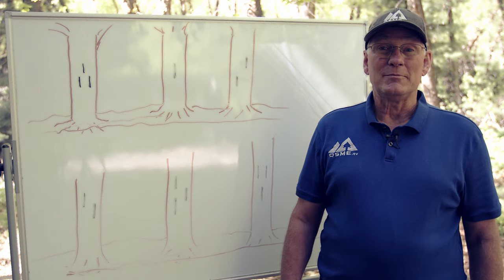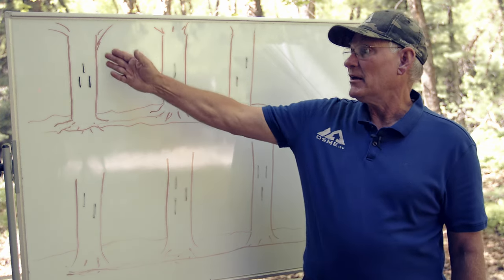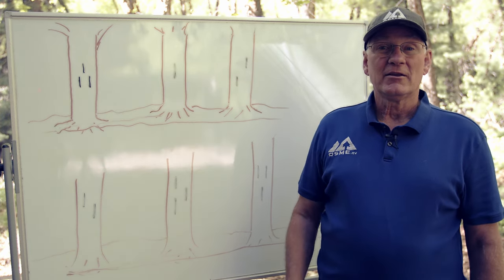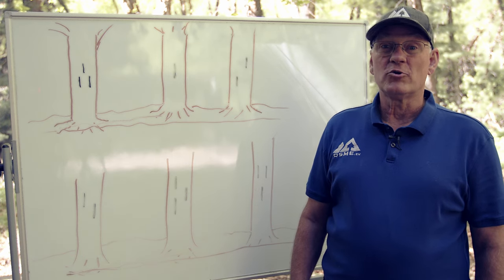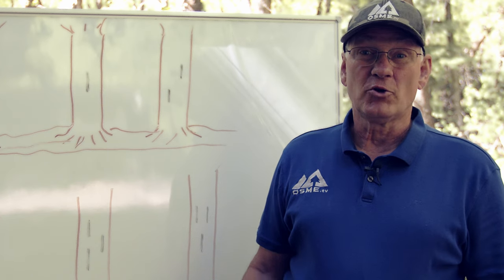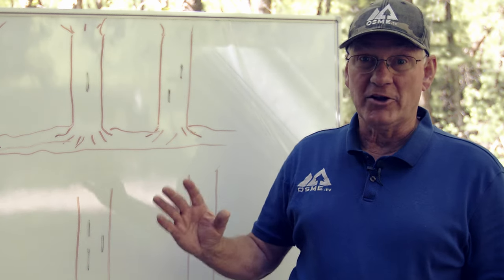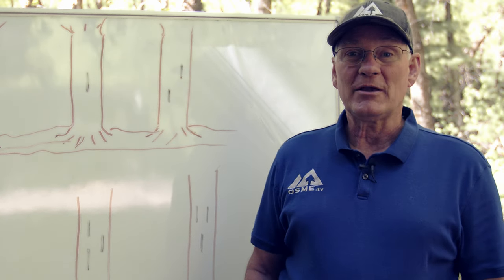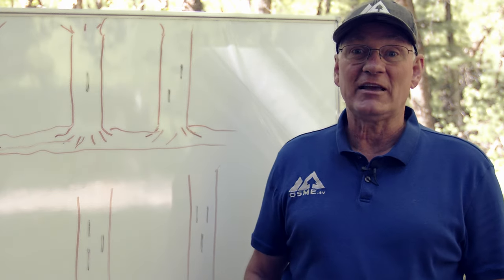In earlier times, trail markers were indicated by blazes. Blazes were simply cuts in a tree that were cut by an axe or a knife, and a lot of these were done by the Forest Service. But due to environmental concerns, many of these have grown over and are hard to see anymore. In some areas, you might see blazes that are painted on trees, or in some cases, you'll see little medallions that are attached to the trees to indicate the trail.